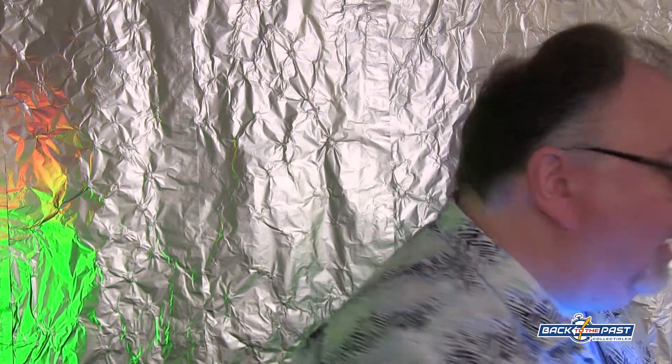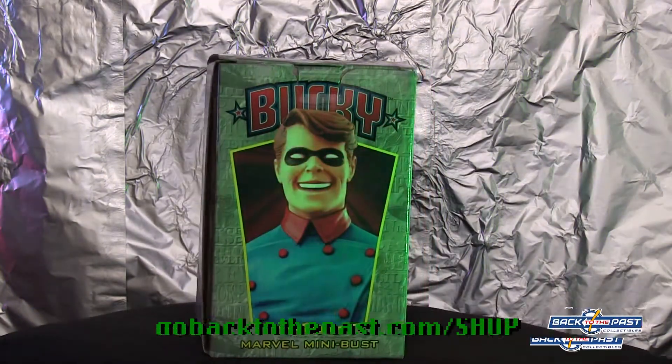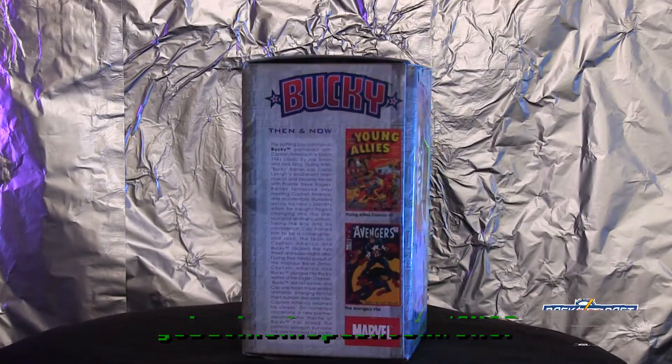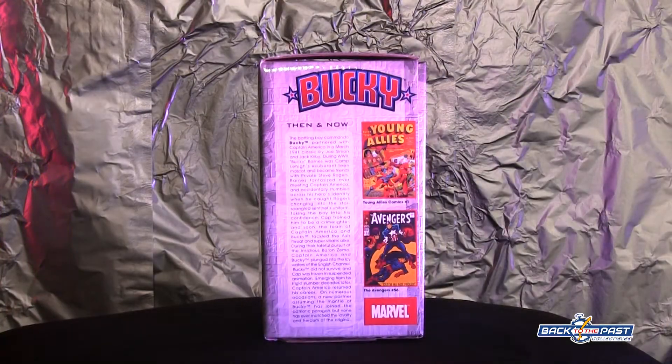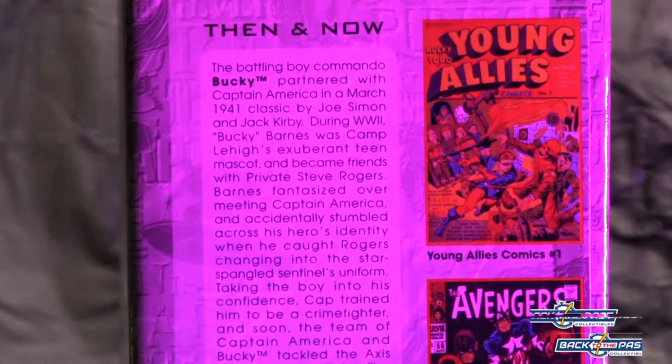What I want to show you this week for our rarity of the week is this Bowen Bucky statue from Captain America. It's a mini bust — it stands five inches tall, fully painted and ready to display. This is on eBay and in our showroom, so tune in to get that.